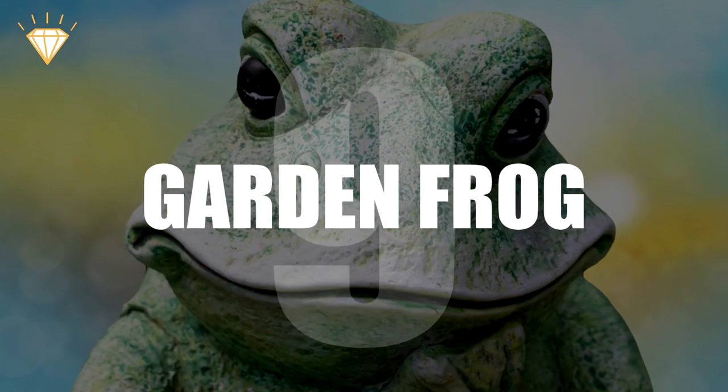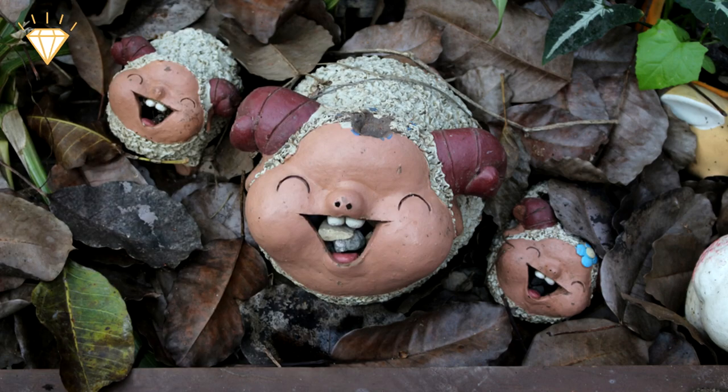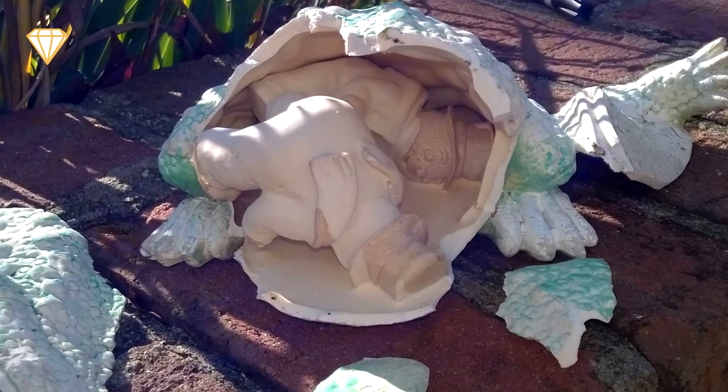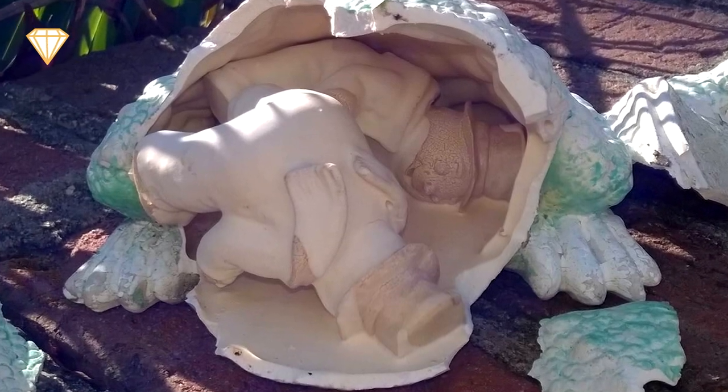Number 9: Garden frog. When it comes to the gruesome world of ceramic lawn ornaments, we thought things couldn't get any more terrifying — until we saw this broken ceramic frog, which appears to have consumed the souls of two ceramic snowmen.